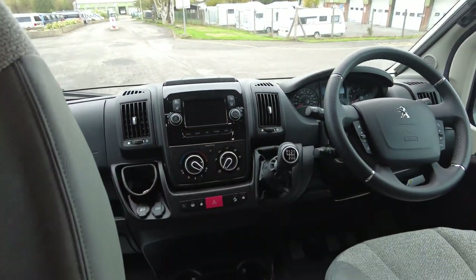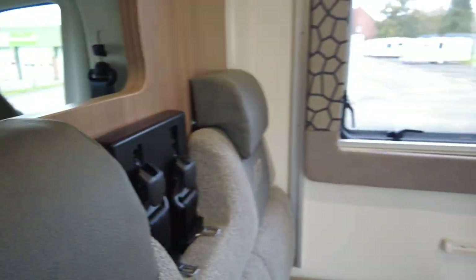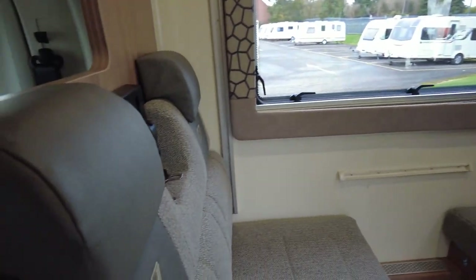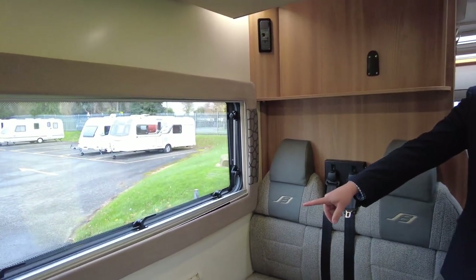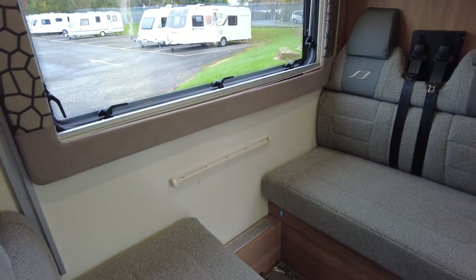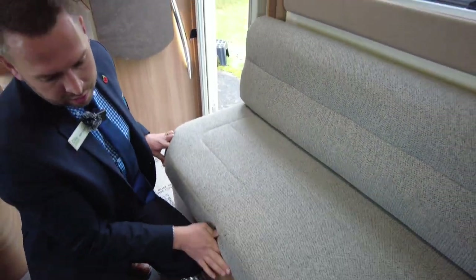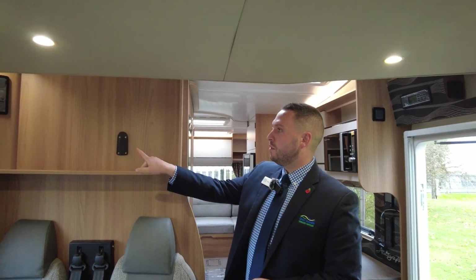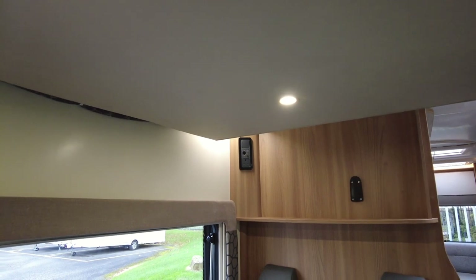Both chairs are swivel — we've got the passenger one swivelled round there at the moment. Round into the lounge, these are your extra travelling seats: two here and two there. They have to be forward or rear facing, so you've got driver, passenger, room for two, room for two there. This does make up to a bed at the front. There's a table which goes just there as well. We've got storage underneath the benches on both sides. There's another double bed just above me — I'll demonstrate that at the end of the video. We've got a TV bracket holder just there, and you've got a power point, TV point, 12 volt, and aerial all up there as well.